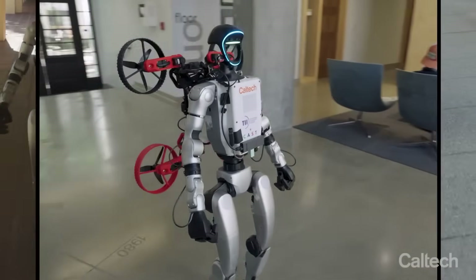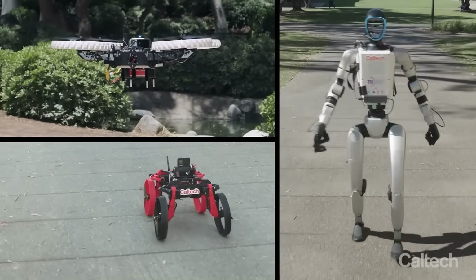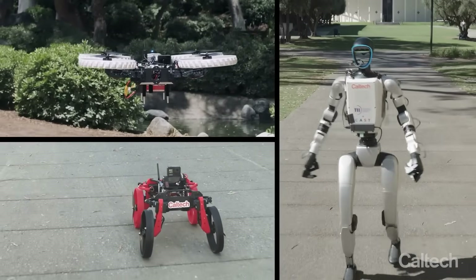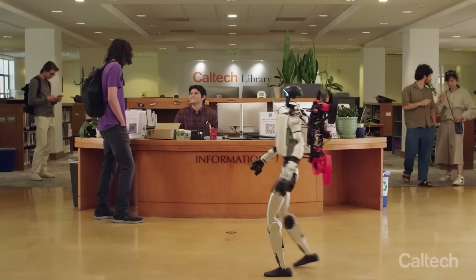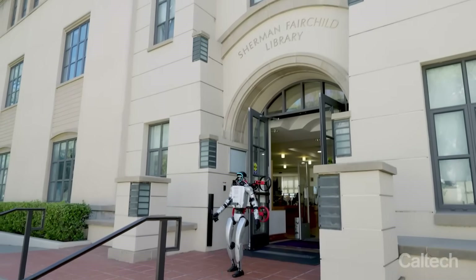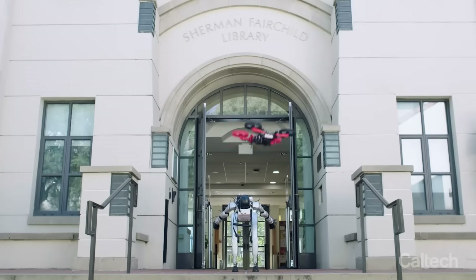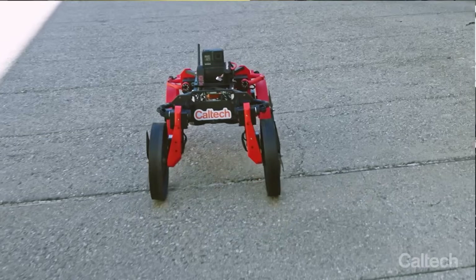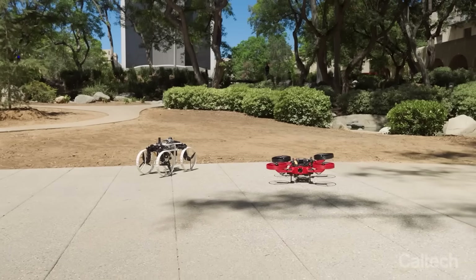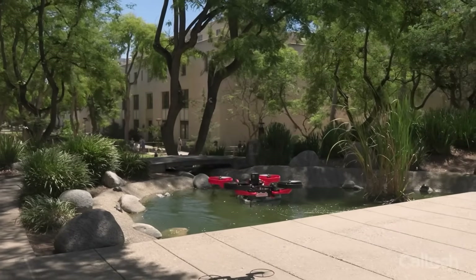Next up is something that feels ripped straight from a Transformers movie. Scientists from Caltech and the Technology Innovation Institute in Abu Dhabi have created X1 — the world's first multi-robot system that combines a humanoid and a transforming drone. A modified Unitree G1 humanoid walks around carrying the M4 multimodal drone as a backpack. When the humanoid reaches a tough spot, it bends down and the M4 launches into the air, flies over obstacles, lands, turns into a wheeled vehicle, and keeps moving to save energy. This tag-team setup is what engineers call a system of systems.